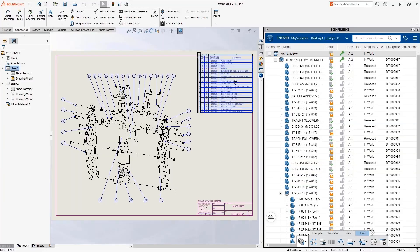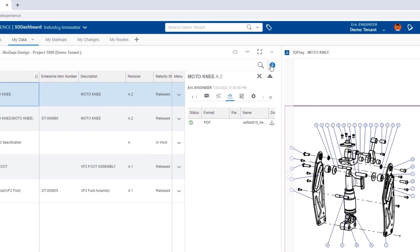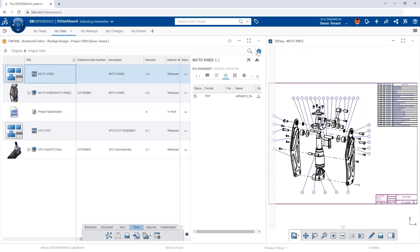The one thing about product development that no one likes is the bookkeeping — pulling part numbers, filling out title blocks, creating PDFs — it all takes a lot of time. You need tools that automate common activities, like creating part numbers that are automatically added to the bill of materials, and creating common deliverables like PDFs, all so you can stay focused on what you love: innovating.